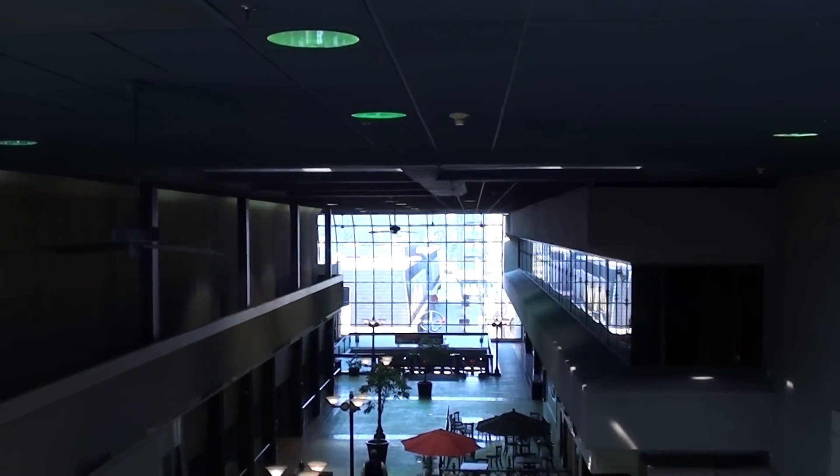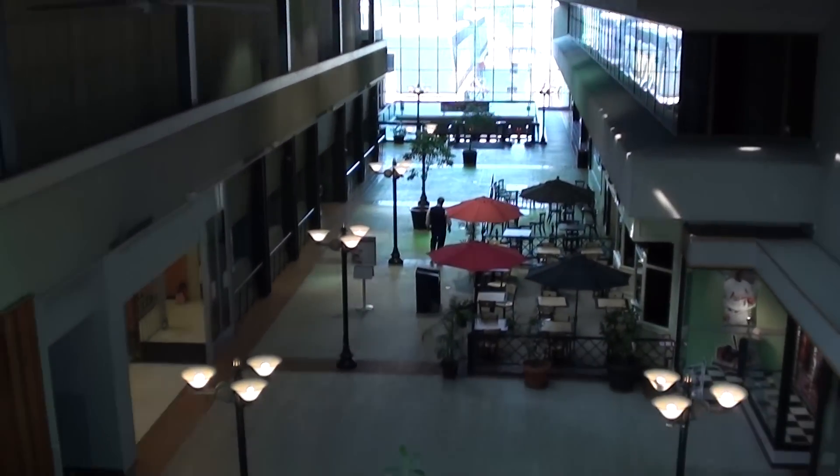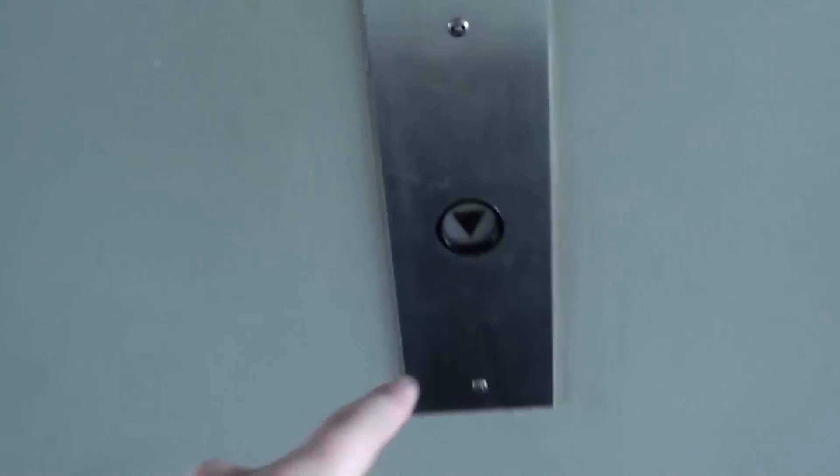And look at this — this is Westport Plaza. I guess we'll have to call the elevator again; it left. There's the elevator channel.